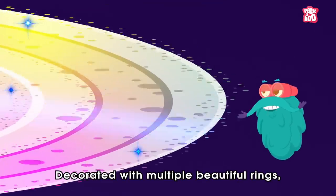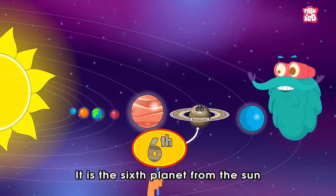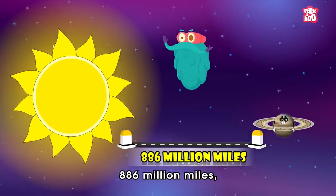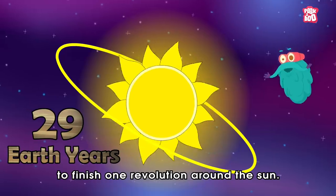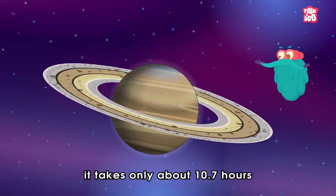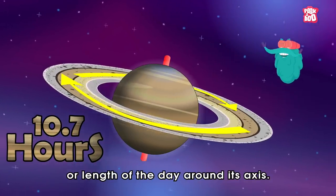Decorated with multiple beautiful rings, Saturn looks unique among the planets in our solar system. It is the sixth planet from the Sun and orbits at a distance of about 886 million miles, which takes 29 Earth years to finish one revolution around the Sun. But at the same time, it takes only about 10.7 hours to complete one rotation, or length of the day, around its axis.